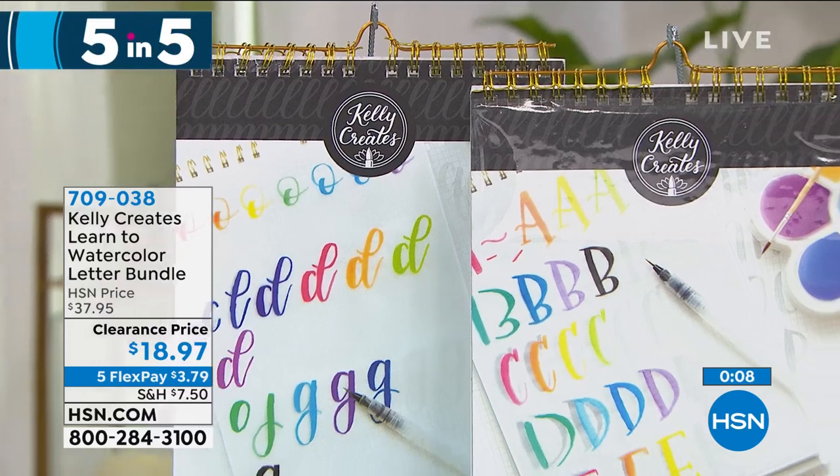Still enjoying the five FlexPay. That was our five and five — half off on everything. I hope you were able to grab the numbers on all those.